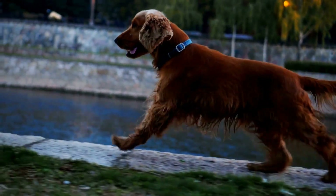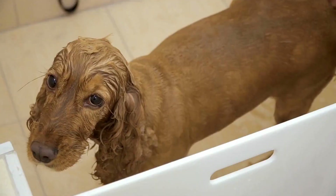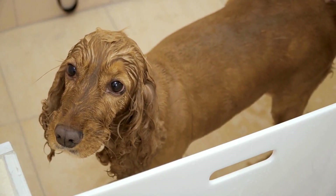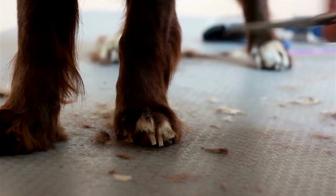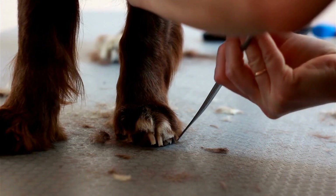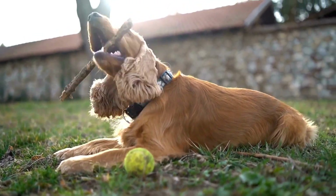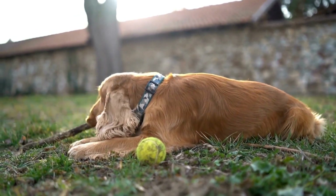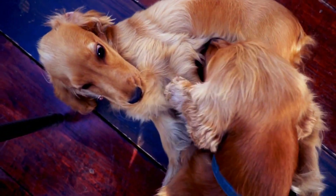Another health issue that commonly affects English Springer Spaniels is ear infections. This breed has long, floppy ears that can easily trap moisture and debris, creating an ideal environment for bacteria to thrive. It is important to regularly clean and dry the ears, especially after swimming or bathing. Using a veterinarian-recommended ear cleanser and avoiding excessive moisture can help prevent ear infections. If an infection does occur, it should be treated promptly to prevent further complications.